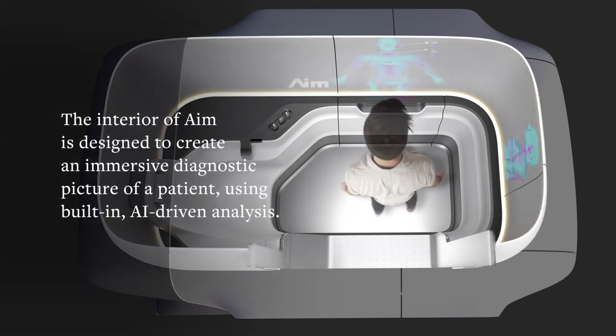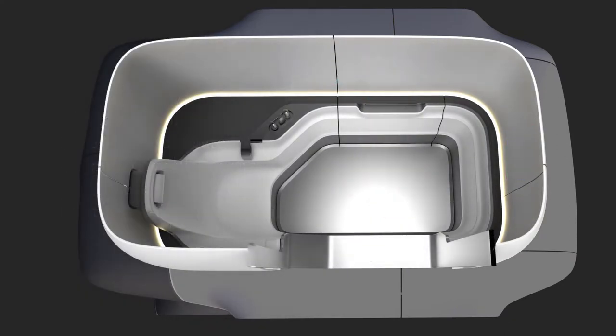A man enters a parked, self-driving pod. The interior of AIM is designed to create an immersive diagnostic picture of a patient using built-in, AI-driven analysis.